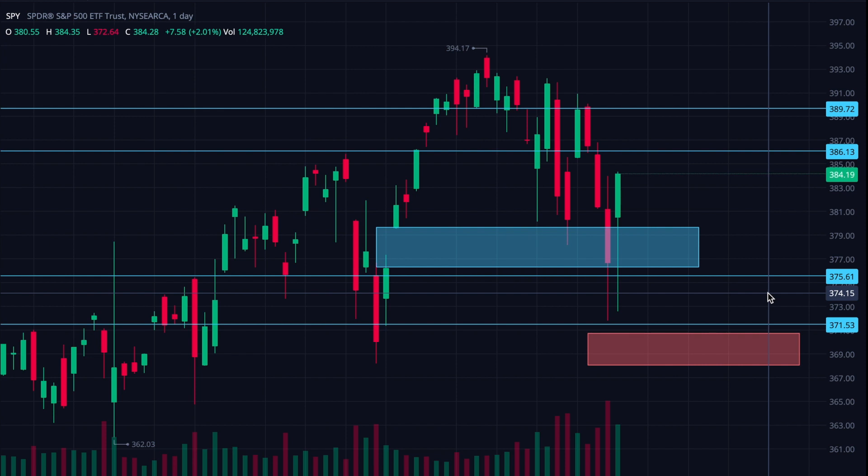Then there's another support level at 371. My sort of second level of worry, if we do continue to fall, is that we're coming down to try to fill the gap that this red box indicates, which is between like 370 and 368 — the gap you can see over here. But we'll obviously keep an eye on it and see how this plays out.